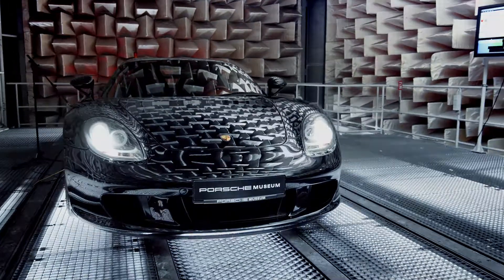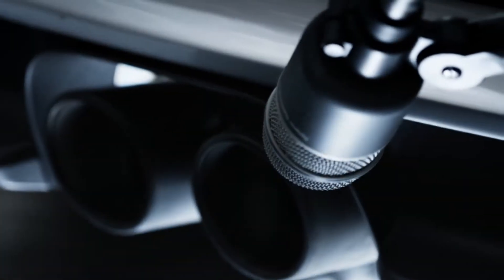Welcome, and listen carefully to 5 of the most iconic Porsche sounds. Today, we're in the Weissach sound chamber.